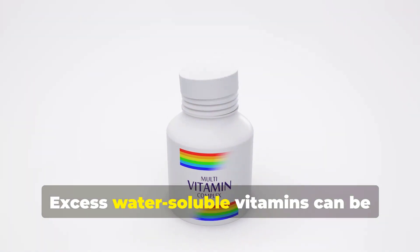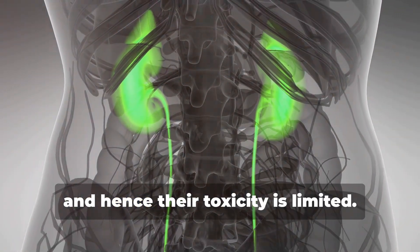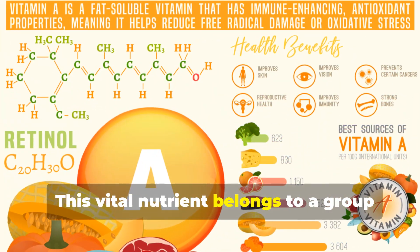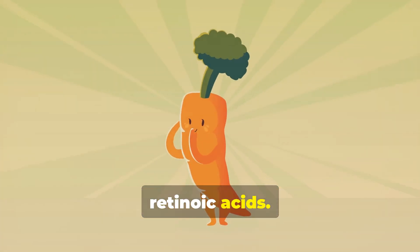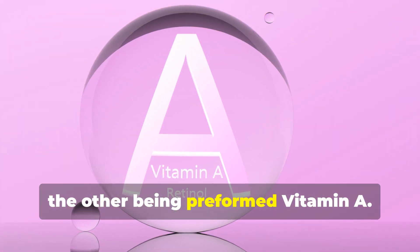Excess water-soluble vitamins can be excreted through urine, and hence their toxicity is limited. Vitamin A belongs to a group of lipid-soluble compounds known as retinoic acids. Beta-carotene is one of the two clinically significant forms, the other being preformed vitamin A.